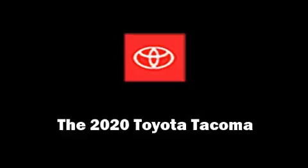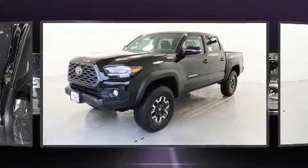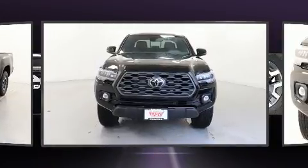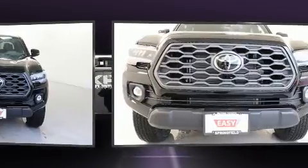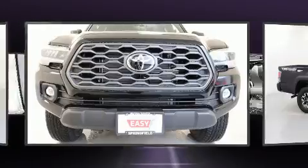Get excited about the 2020 Toyota Tacoma. This four-door, five-passenger truck stands out among competitors in its class. It features an automatic transmission, four-wheel drive, and a 3.5-liter six-cylinder engine.